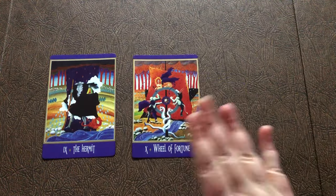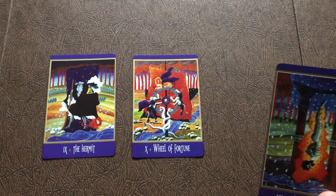We are at the Hermit, the Wheel, and Justice.